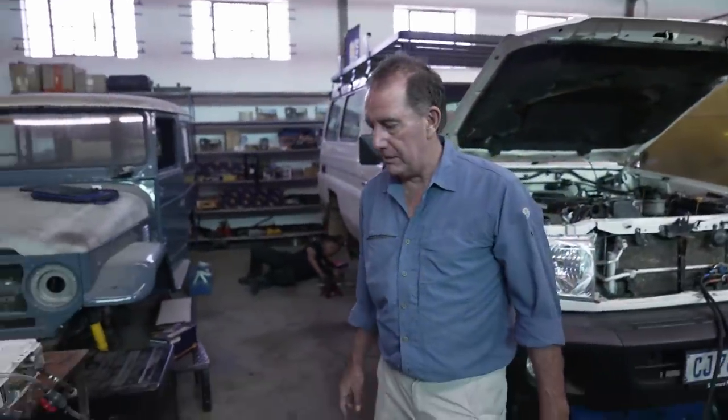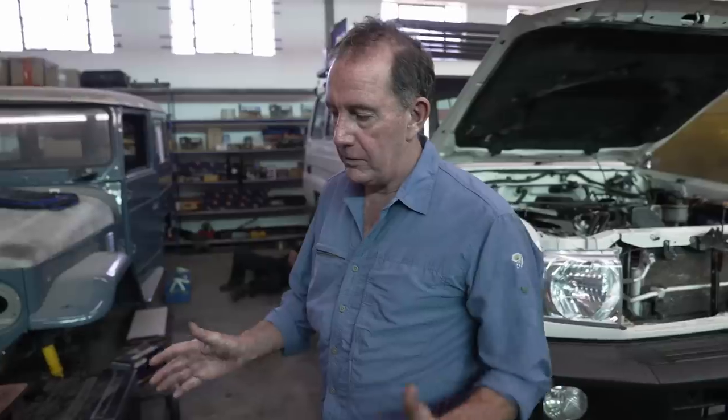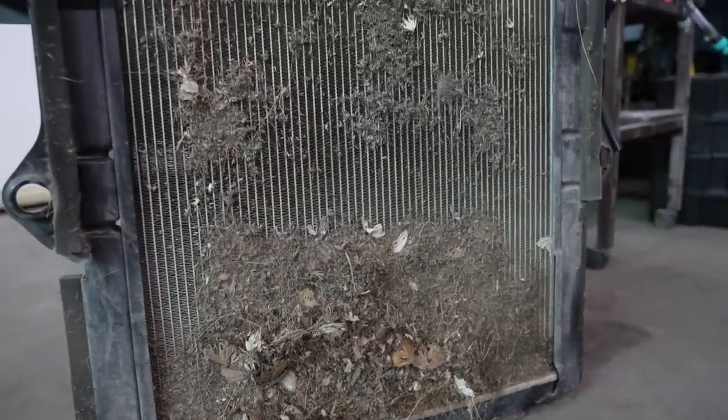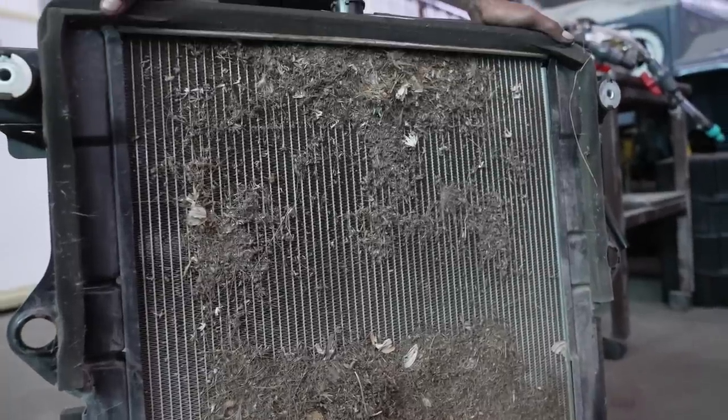That's such a good take on what people don't check. How many times have people driven through the bush, come back, and they never go and look? There's a little bit of foam here. They never actually pull it back to look. And you see this — what it does for the Indian overheating is sacrilege.